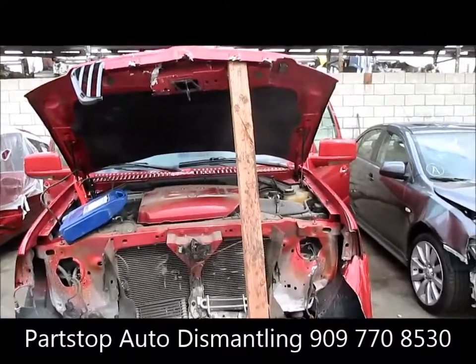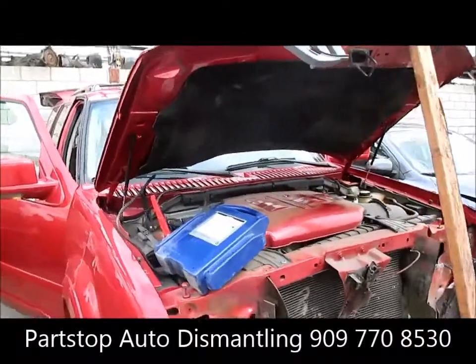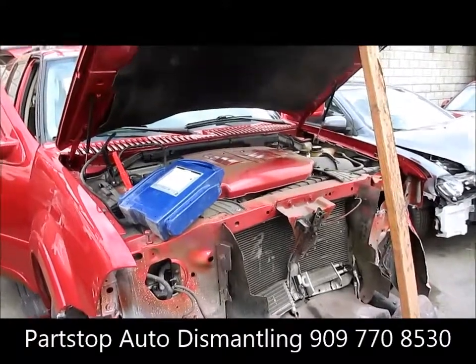Hello and welcome to Par Stop Auto Recycling Video Inventory. We are looking at a 2004 Lincoln Navigator. This car was hit in the front and purchased through the insurance auctions of Southern California. We've got a four-door SUV with automatic transmission.